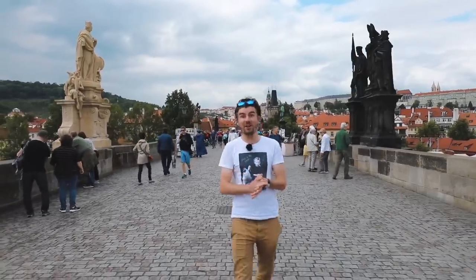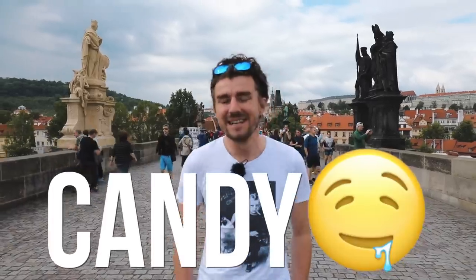Today we are in Prague, Czech Republic, and we are craving some candy. So let's go candy hunting.